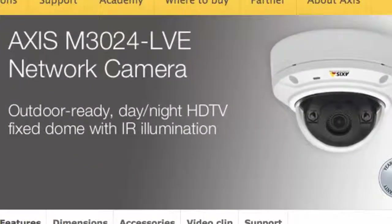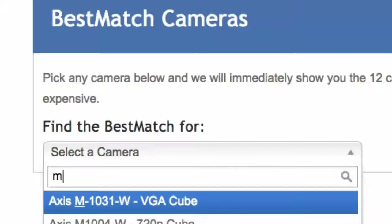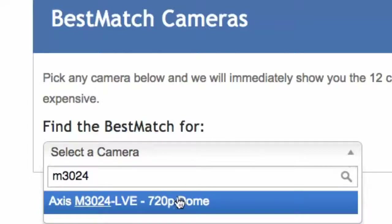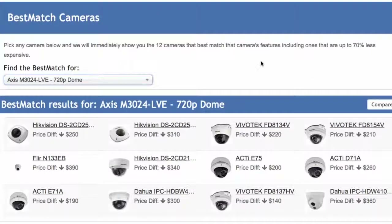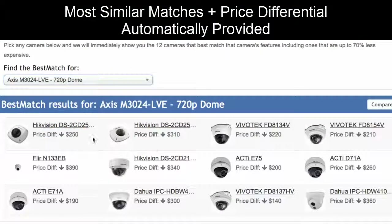Let's say you're considering a camera from Axis. You can use Best Match to find that camera or any other camera — simply type in the model and automatically IPVM will find the 12 closest matches and will also let you know what the pricing differential is.